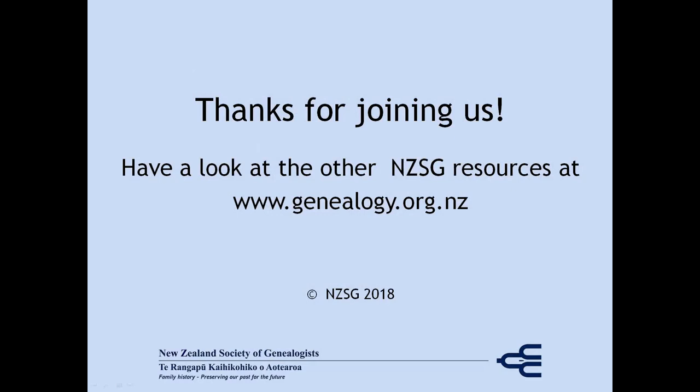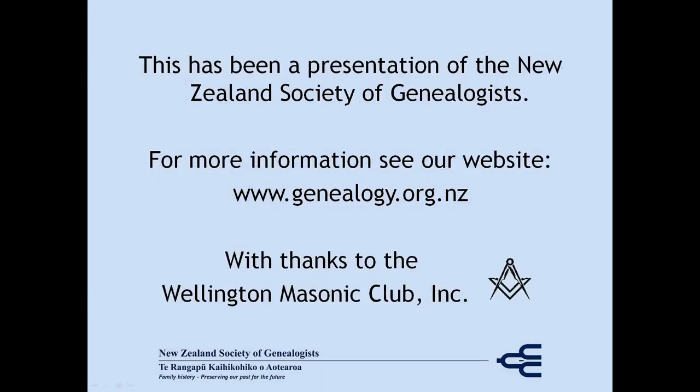Thank you for joining us. For further information, see our website www.genealogy.org.nz, and we'd like to thank the Wellington Masonic Club for their support in making these presentations. See you next time.